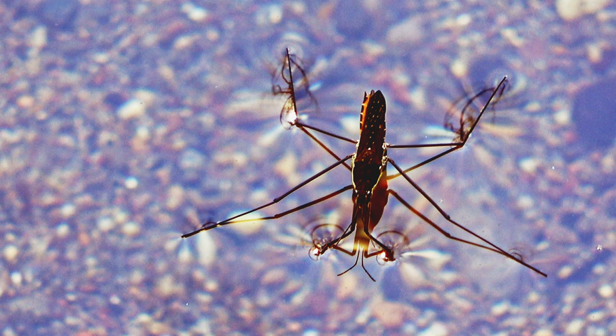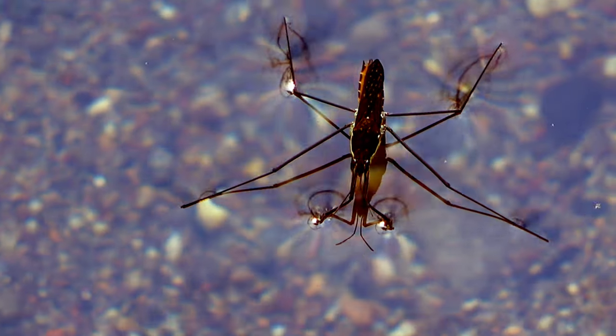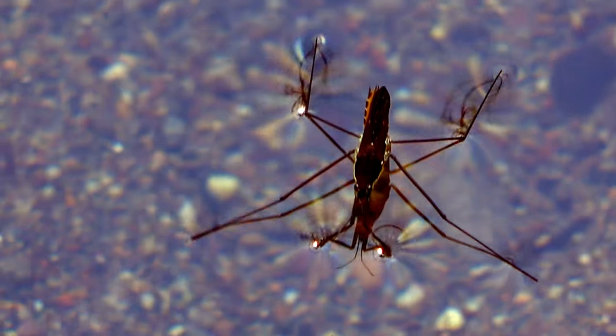When it catches prey, it injects saliva through its mouth by piercing the body of its prey, injecting saliva to digest the insides, and then uses its mouth to suck the digested material out for a meal.